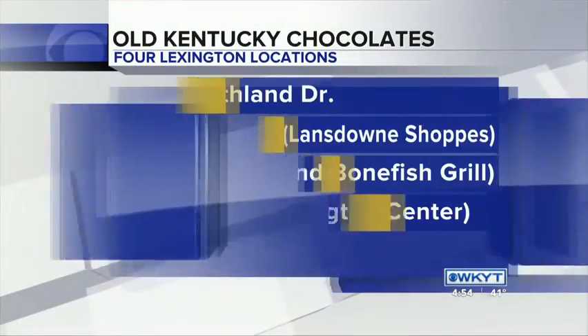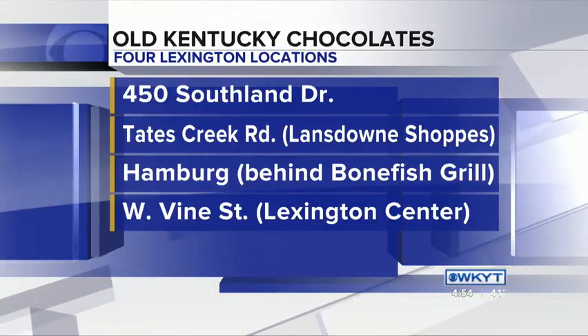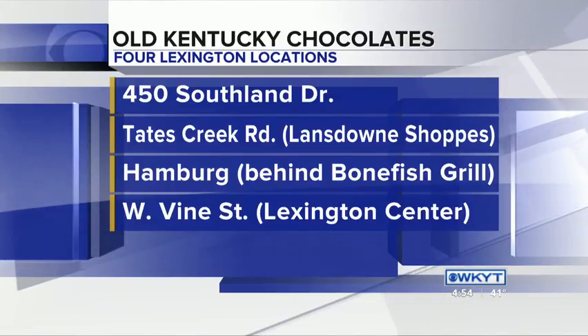All of this is made fresh, which definitely makes a difference in the taste. Old Kentucky Chocolates — tell everybody your locations. We have our main store on Southland Drive, our new store at Hamburg which is behind Bonefish, our store in Lansdowne Shopping Center, and also the Civic Center.